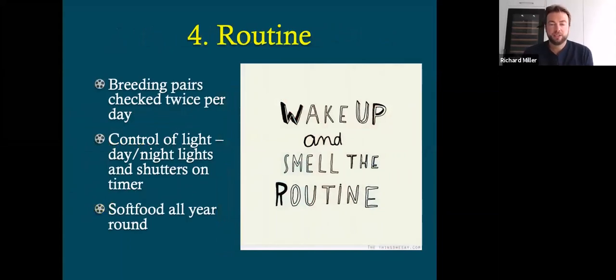Routine — wake up and smell the routine. Dad checks the breeding pairs twice per day, once in about mid-morning and the other late afternoon, early evening. The birds are used to a routine of controlling light and day/night cycles. We give the birds three sort of rest breaks during the day as well — the lights go on to night mode at around 11am, then 2:30, and then early evening again before they go into full night mode at 10 o'clock. The birds get fed soft food all year round, which some breeders do differently. We prefer for the birds to have the goodness and to be effectively good to go at any time of year, so we do feed soft food all the year round, which the birds are used to.